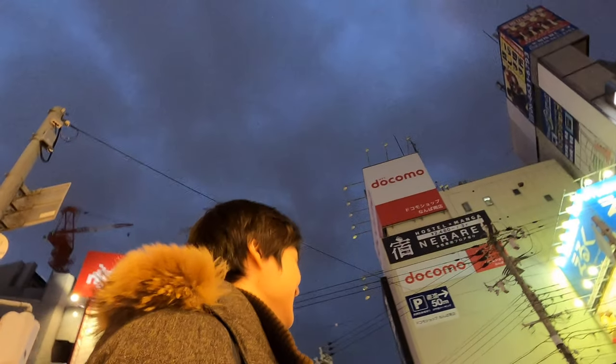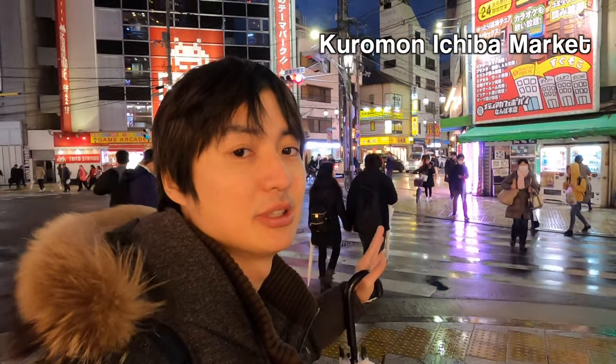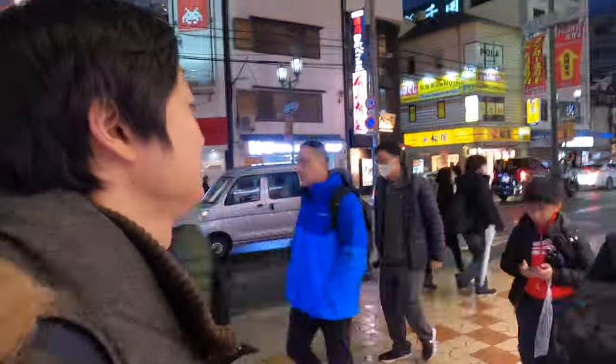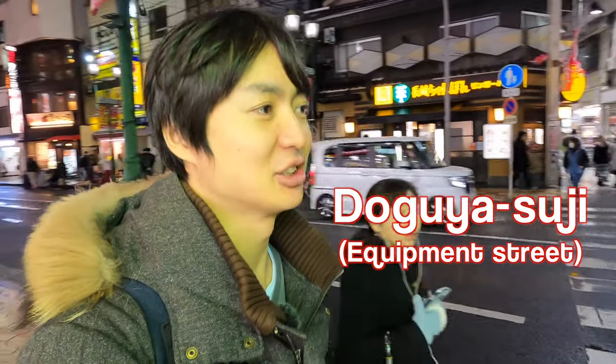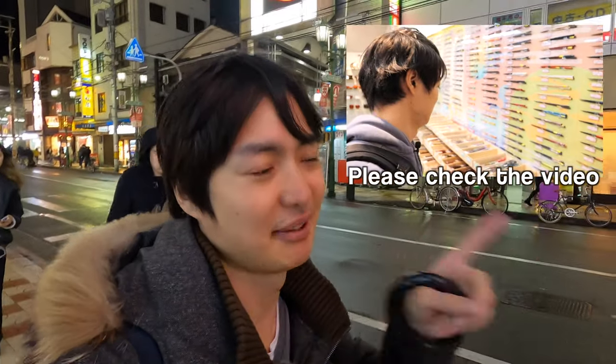Look at the sky — seems like the rain has stopped! If we keep straight, this is the way to go to Kuromon Ichiba Market and also Denden Town. You see the sign over there? That's Doguyasuji, which is the Equipment Street. If you want to buy Japanese souvenirs, that's the place to go. I actually made a video about Doguyasuji, so if you're interested, please check that.